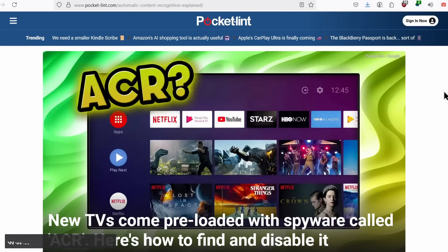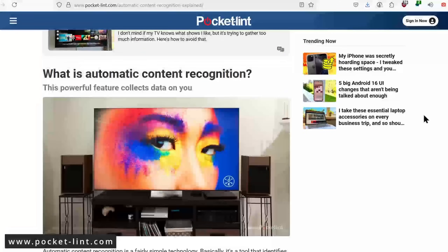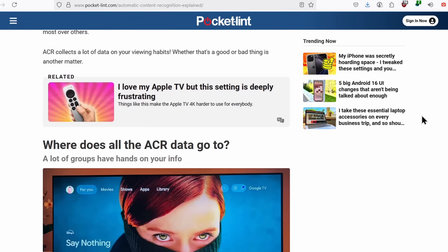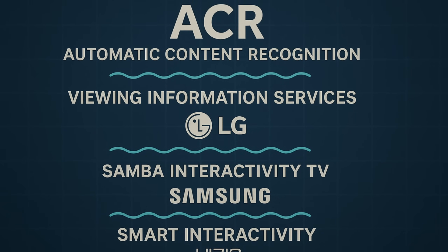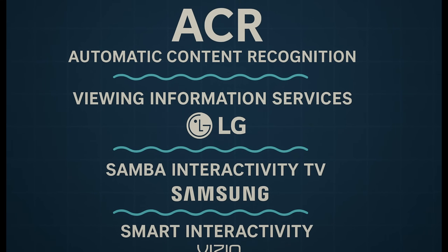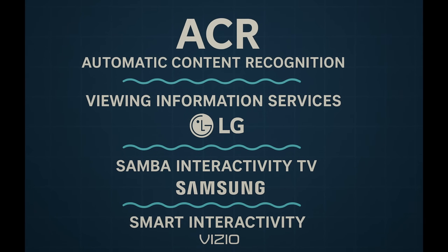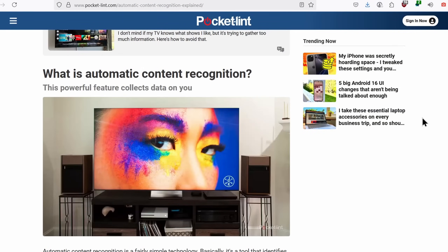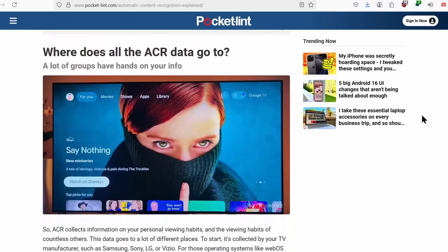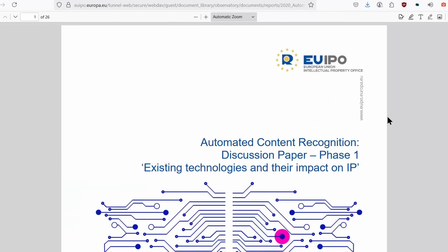What is ACR and how does it work? ACR — Automated Content Recognition — goes under different names depending on the brand. For example: Viewing Information Services on LG TV, Samba Interactive TV, or Sync Plus on Samsung; Live Plus on older models; View Data or Smart Interactivity on Vizio; and sometimes simply Interactivity or ACR under Sony settings.